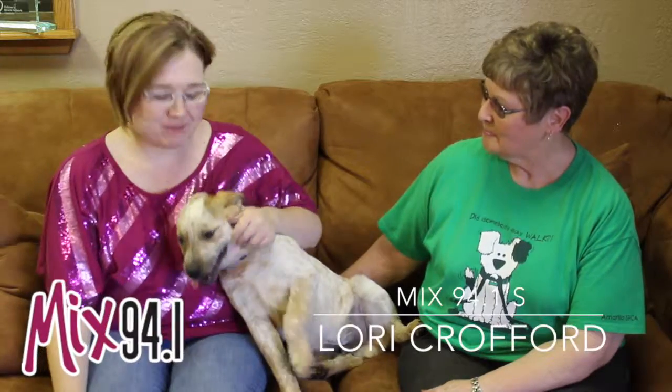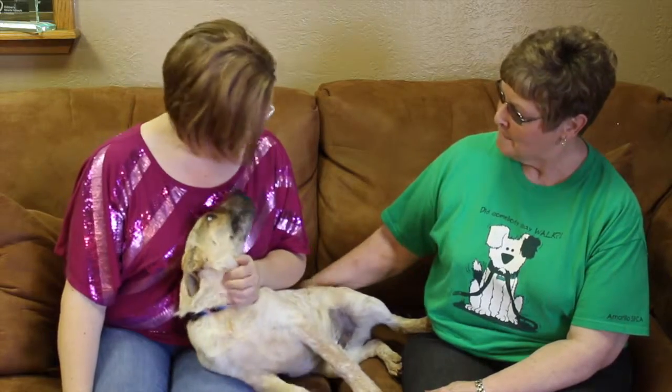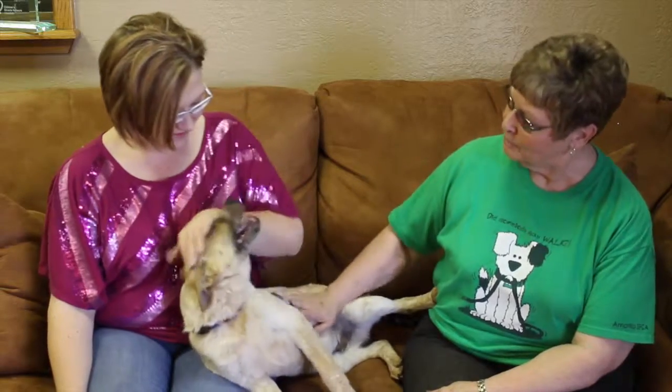Hi and welcome to another edition of the Mixed Pet of the Week. Today we have got a beautiful, beautiful one. This is Junior and just from the looks of it, he looks to be a heeler mix. He's a red heeler mix.